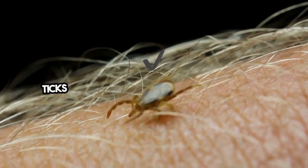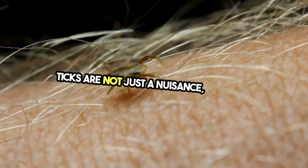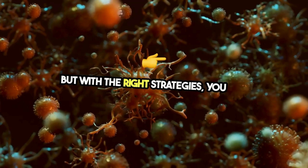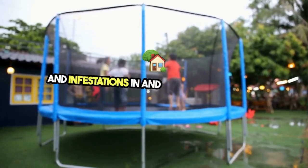Protect your family and pets from ticks with effective tick prevention methods. Ticks are not just a nuisance — they can carry diseases harmful to both humans and animals. But with the right strategies, you can significantly reduce the risk of tick bites and infestations in and around your home.